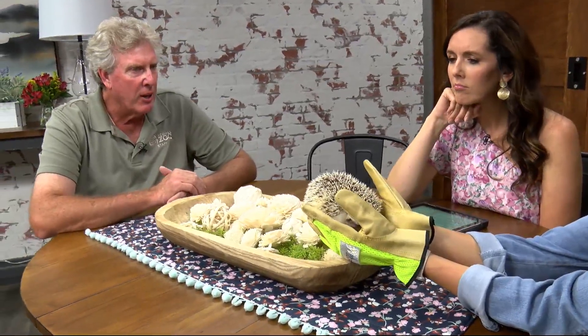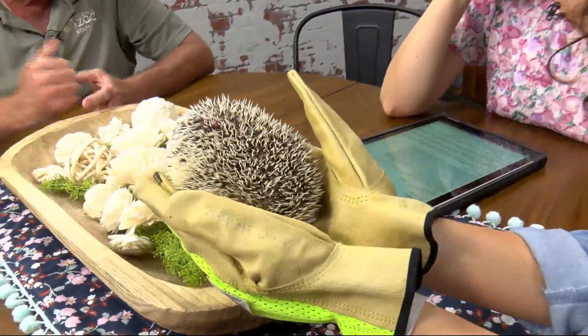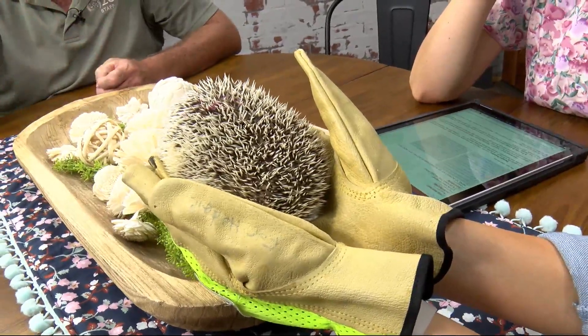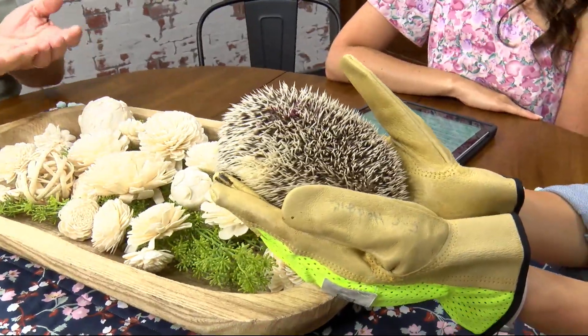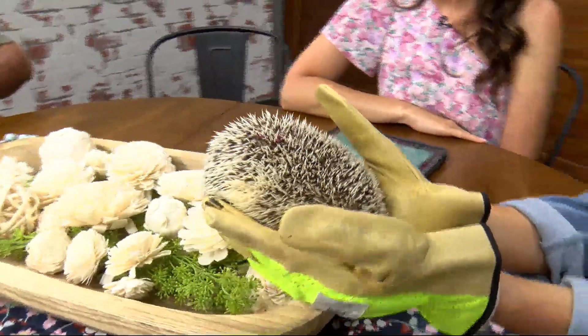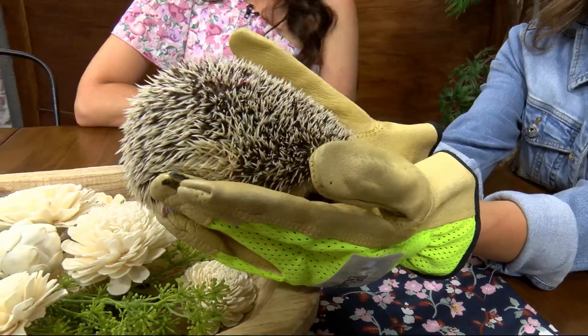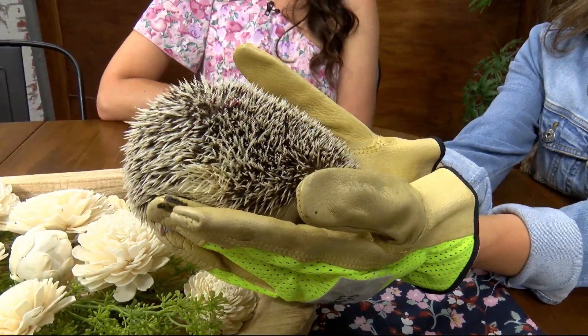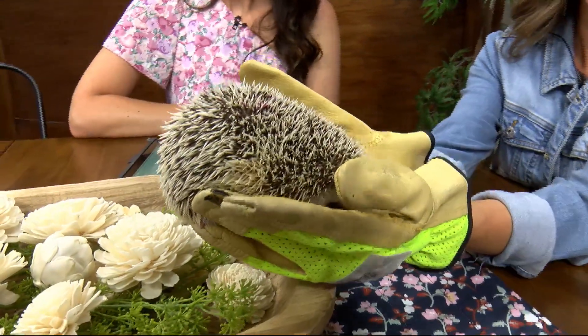Will she lose these quills and grow new ones? No, they kind of stay there. Once they grow in, they stay. Like hair, if something gets knocked out or pulled out, it could regenerate in that area. When they're born, the underside — like your gloves feel on their underside — is very soft fur on the belly side. When they're born they're that way, then the quills start coming out after birth, so they're not too hard on mom during birth.